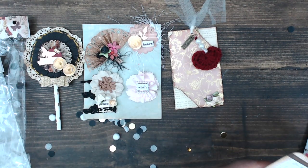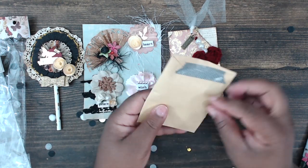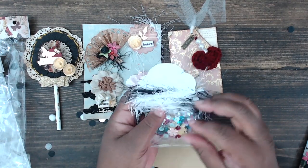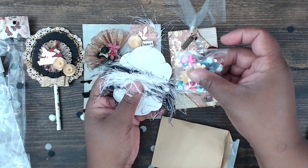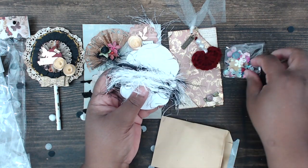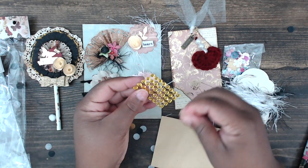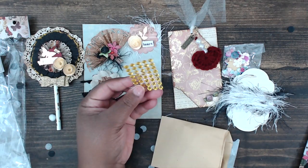For her dollar element, 'Collect Beautiful Moments' is on this envelope. Inside she has a sequin mix in pretty pastel colors, some eyelash trim in black and white wrapped around, and some flat-back pearl wings in yellow.